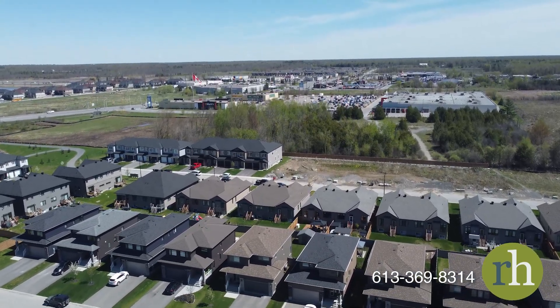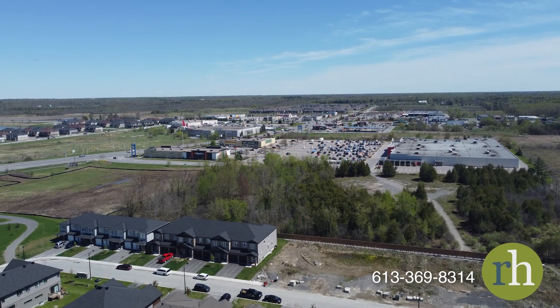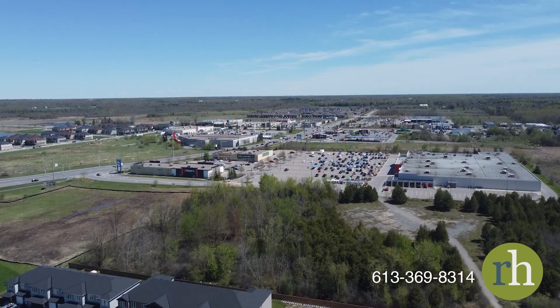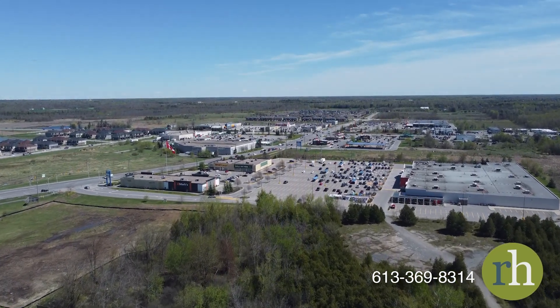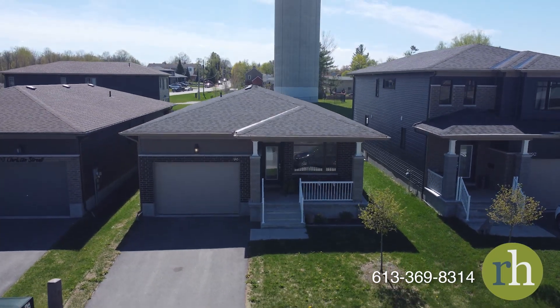Coleman Central offers the best of both worlds: the tranquility of suburban life and the convenience of urban amenities. Its proximity to the Trans-Canada Highway guarantees a seamless and efficient commute to Ottawa. Come and see what life has to offer at 96 Christie Street and book a showing today.